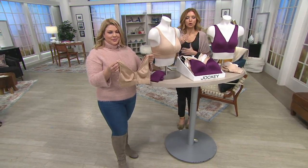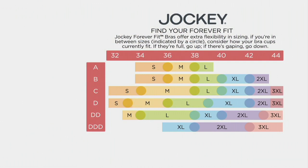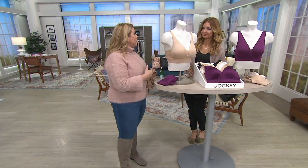Most women already know their size — a 40D or whatever — but we're going to convert for you, because the sizing is so easy. You're going to look at the top and find your band size: 32 up to 44. Then on the left, find your cup size: A up to triple D. You're going to land on a size — small, medium, up to triple XL. We have a lot of sizes to fit everyone. If you land on one of the dots, you're in between sizes. If your bra is overflowing, size up. If it's gaping, size down.